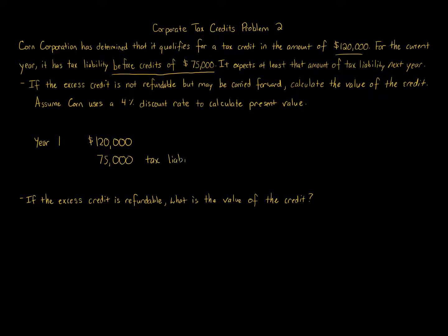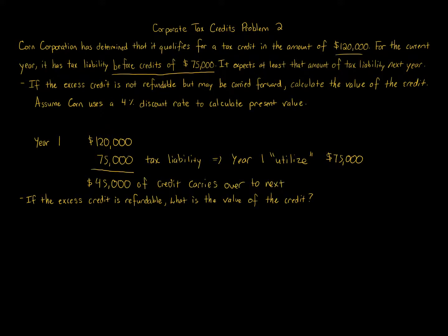In year one, we can utilize $75,000 of the credits. The operative word for credits is 'utilize.' The remaining $45,000 of credit carries over to next year.